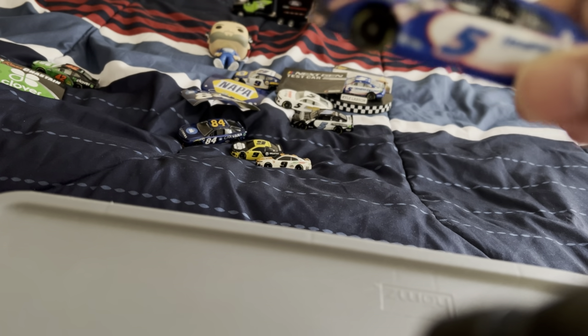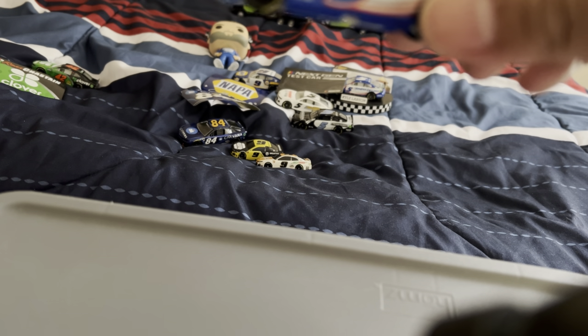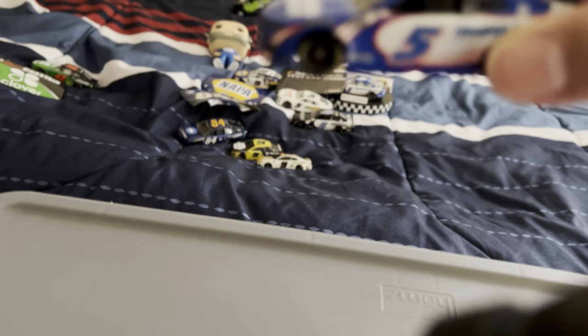Next I have a Kyle Larson diecast — he is my current favorite Cup driver so far. It's 2021, and the car number is in the middle.